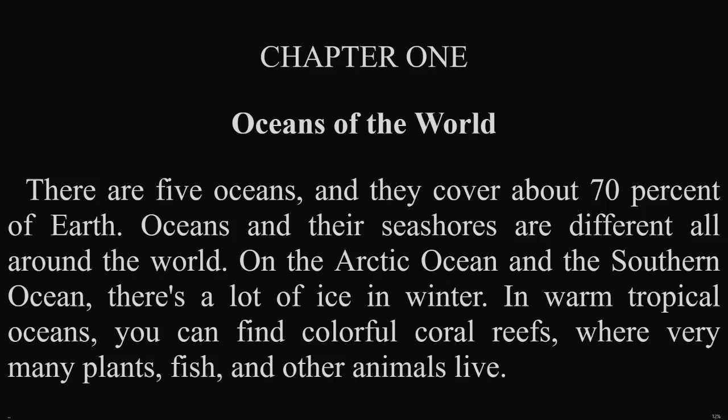Chapter 1: Oceans of the World. There are five oceans, and they cover about seventy percent of Earth.